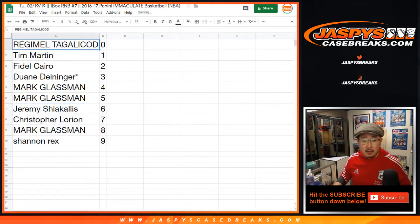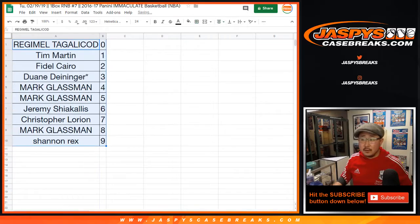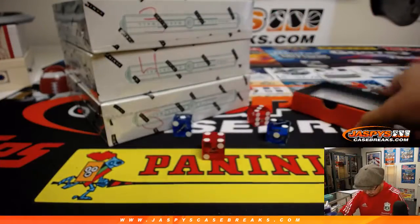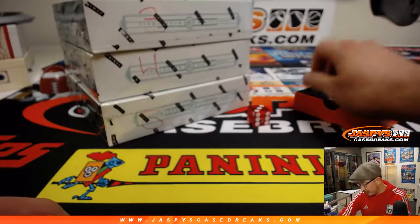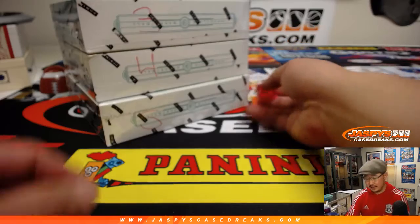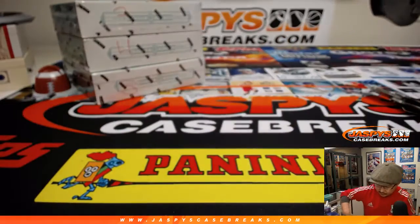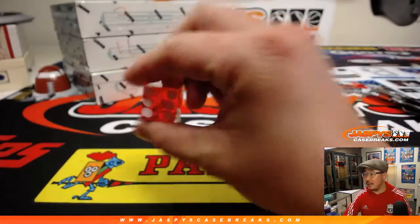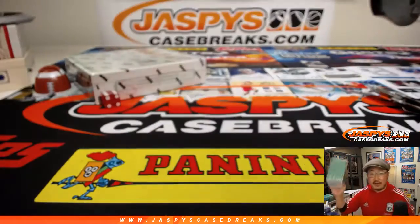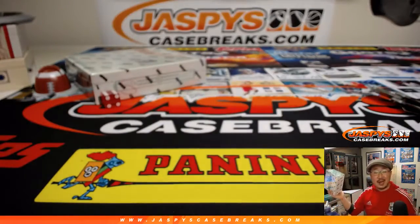Let's sort by column B and see which box we're going to do. We only have 3 boxes left, so we'll go 1, 2, 3, 4, 5, 6 — and it's 6. 1, 2, 3, 4, 5, 6. We'll save these two for next time; in fact, they're in the store right now. We might as well finish off the case — it's jazpyscasebreaks.com.